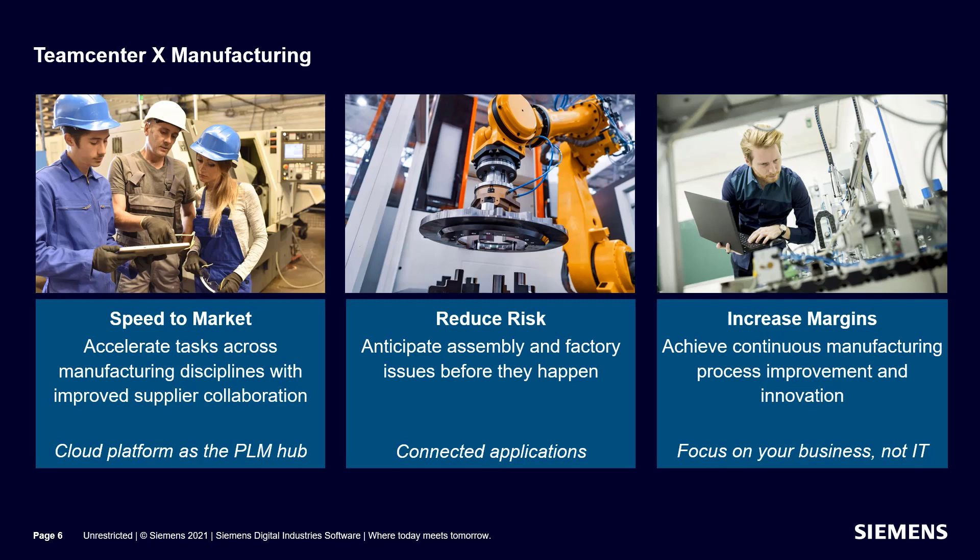With Teamcenter X manufacturing, you accelerate time to market by streamlining collaboration and ensuring continuity of data, connecting suppliers and partners in a controlled environment. You reduce risks by anticipating issues before they happen using proven, integrated manufacturing planning applications.